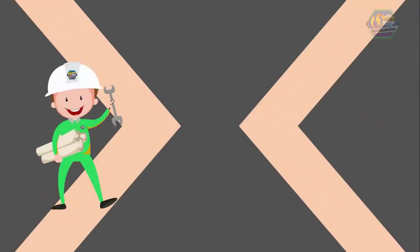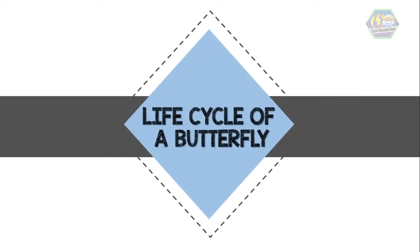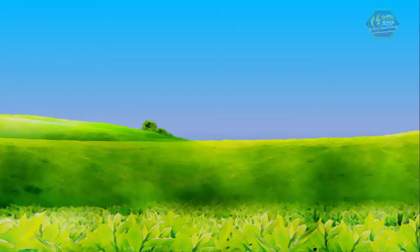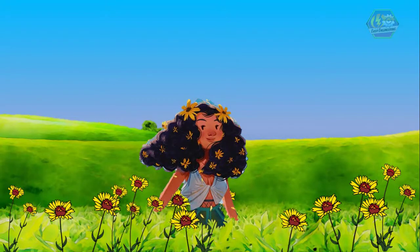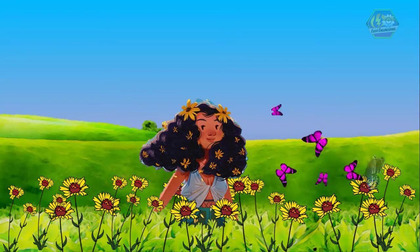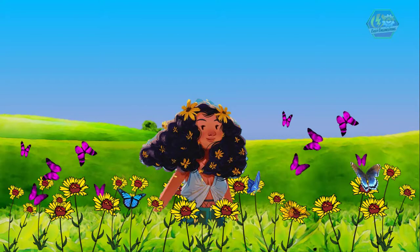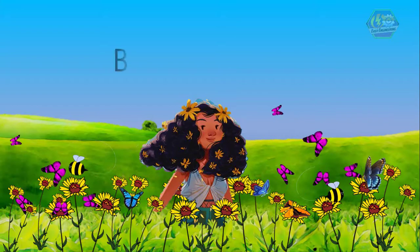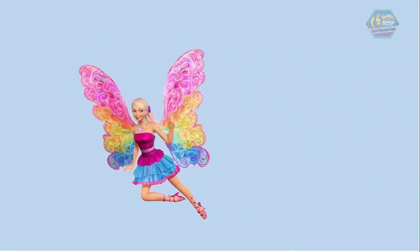Good day learners, this is Easy Engineering. For today's topic, we're going to talk about the life cycle of a butterfly. Go to a garden or a field of wildflowers on a summer day and you will see colorful winged creatures flying from flower to flower. Some of them could be bees, but the more beautiful ones are the butterflies, of course. Now let's wear the shoes of a butterfly for a moment — how do they live their life? Let's dive in and find out.